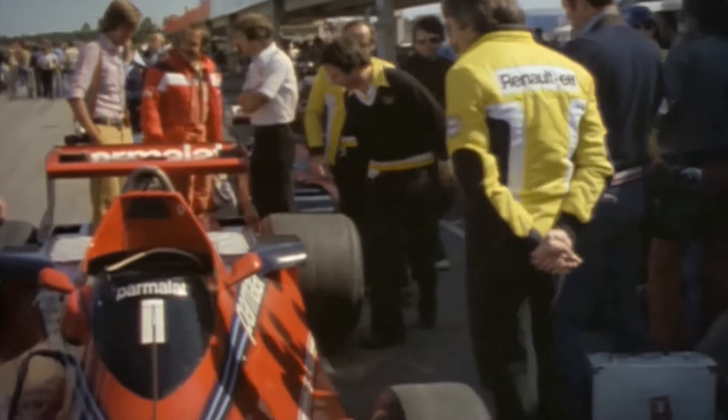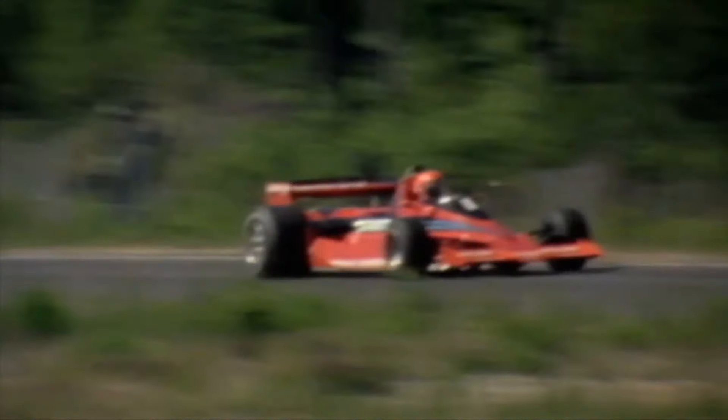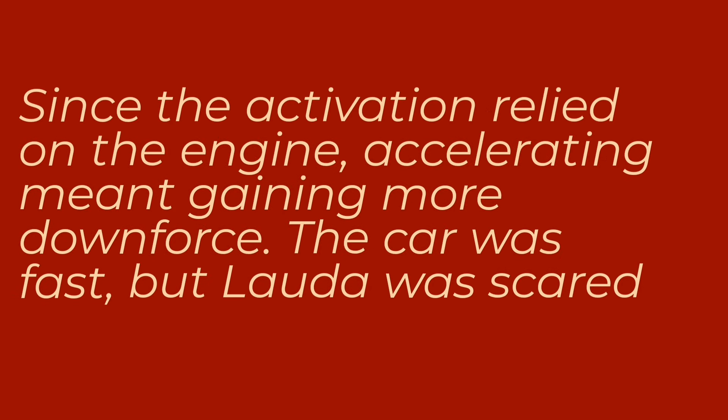Two cars were adapted in secrecy and taken to the 1978 Swedish Grand Prix. As soon as the BT46B hit the track, other teams immediately complained about the model. In corners, the entire car sank into its suspension due to the enormous generated downforce, and the air expelled behind the car was usually accompanied by dust and stones. Niki Lauda quickly realized that in corners, it was better to accelerate than decelerate.